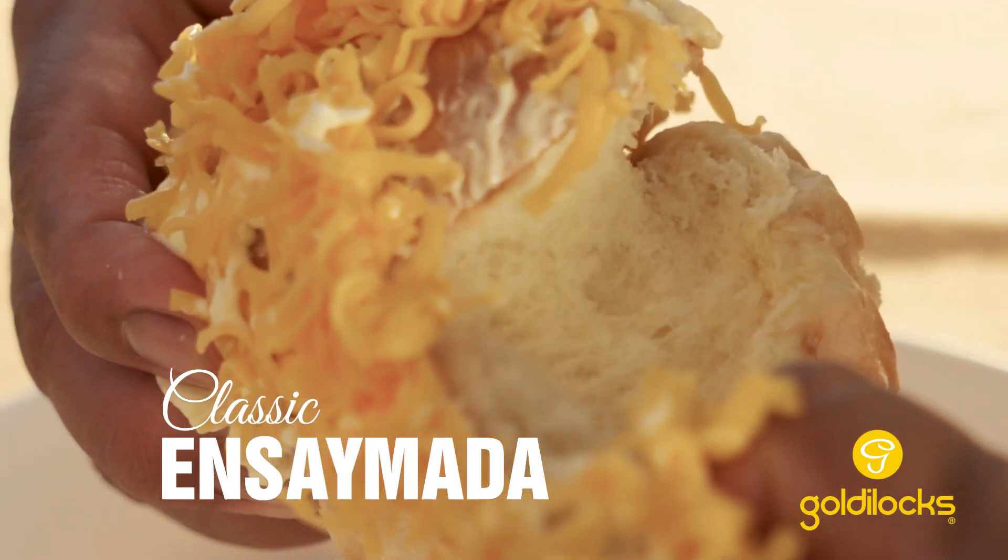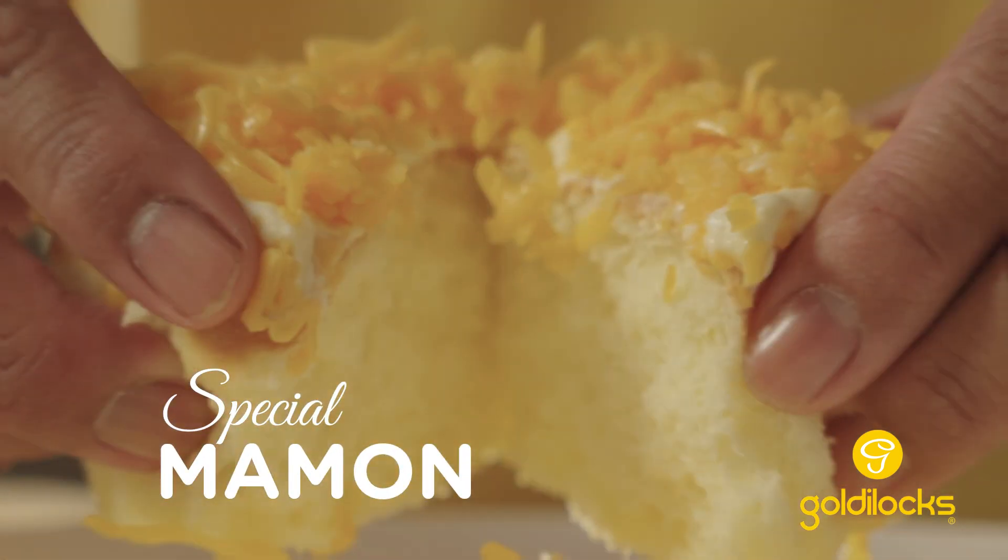Hey, it's Franco Finn here at the Goldilocks Bake Shop. We're here to find out what makes the new classic ensaimada and special mamon even better.